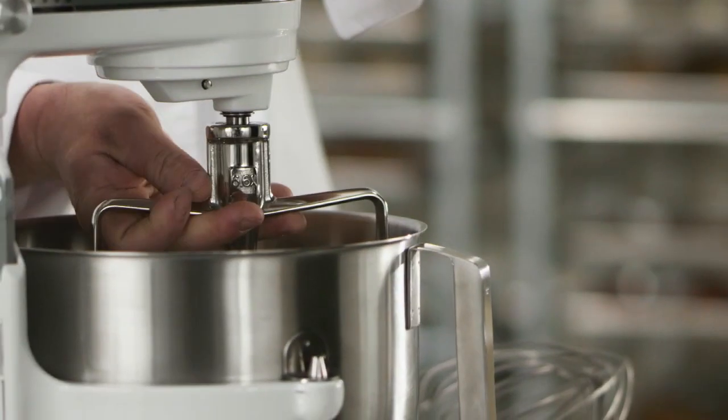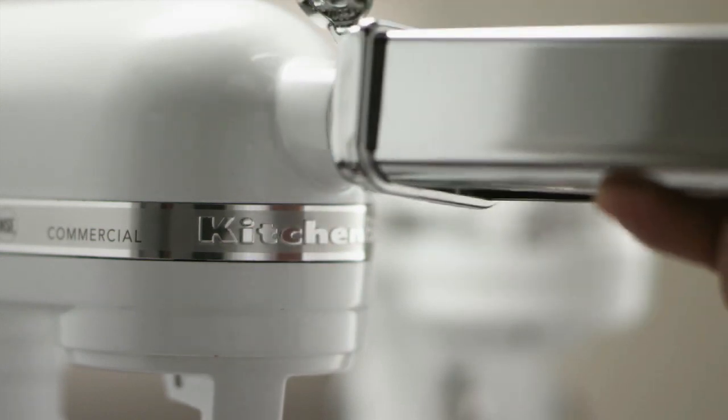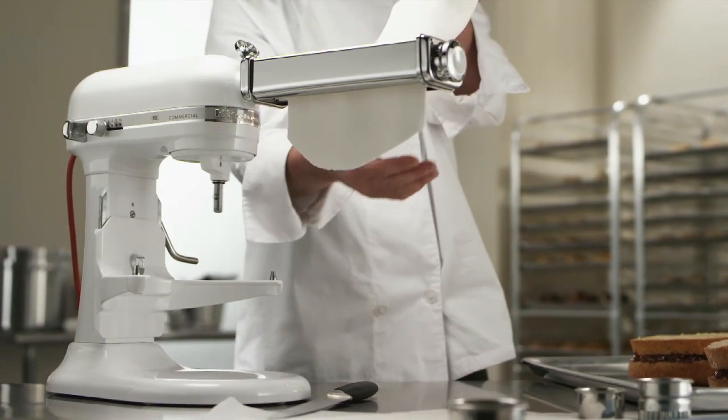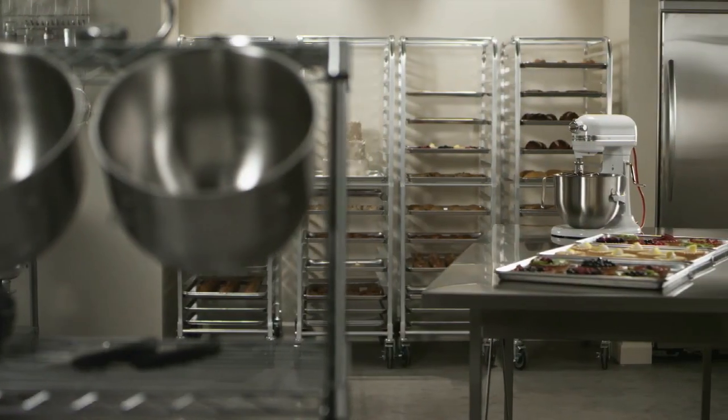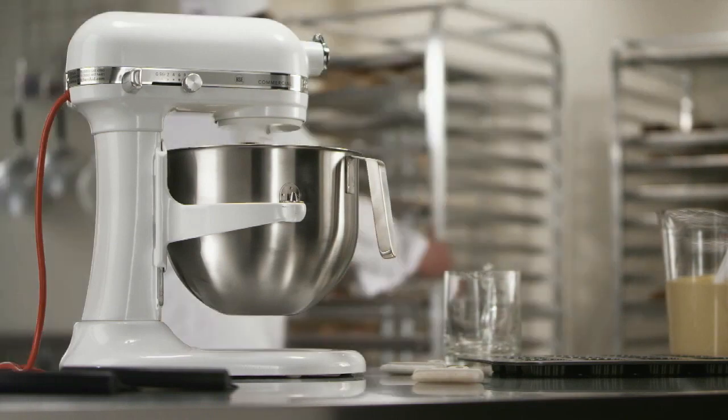The stainless steel accessories are designed for optimal performance, and the commercial power hub handles attachments to meet all of your food prep needs. The KitchenAid 7-Quart Commercial Stand Mixer, helping chefs create great cuisine.